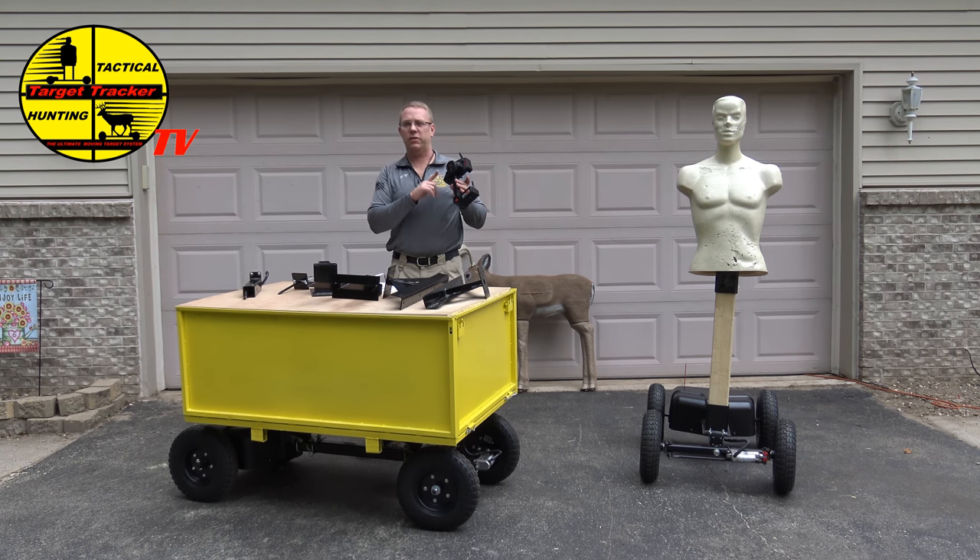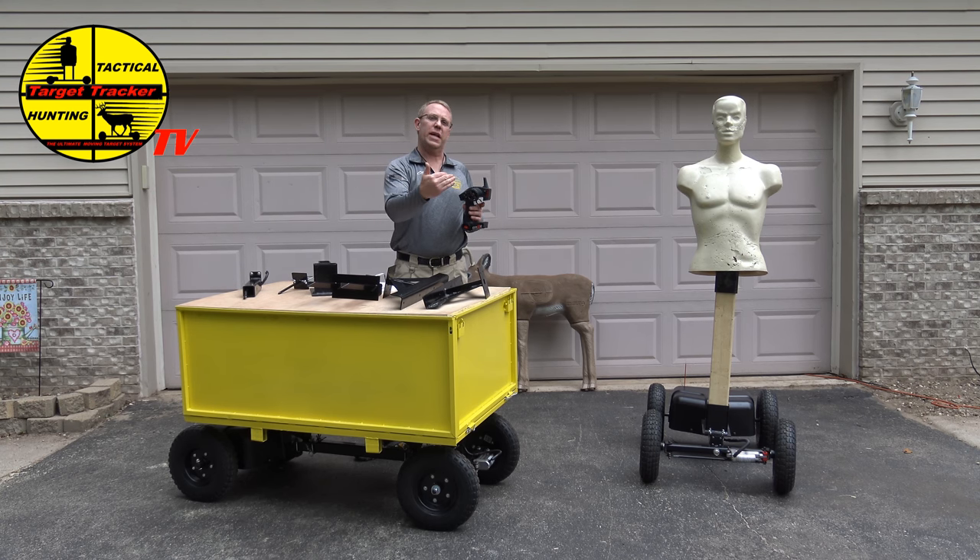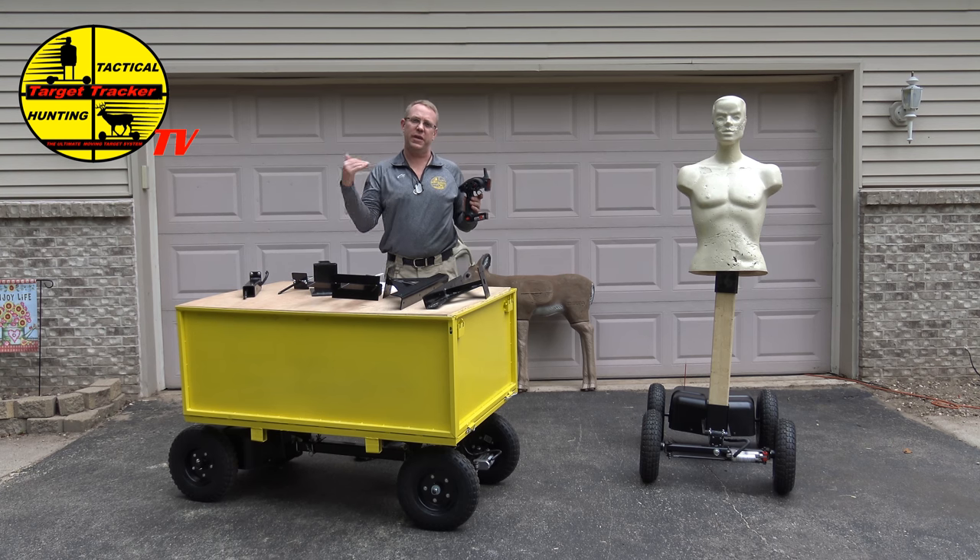We guarantee it up to 200 yards but it's actually rated for 500 meters. We do the 200 yards because if you're running it all day, it actually has a regenerative circuit in it. So when it's slowing down going forward without your finger on the trigger — and the same thing in reverse — it's sending a little charge back to the battery, just like an electric car.